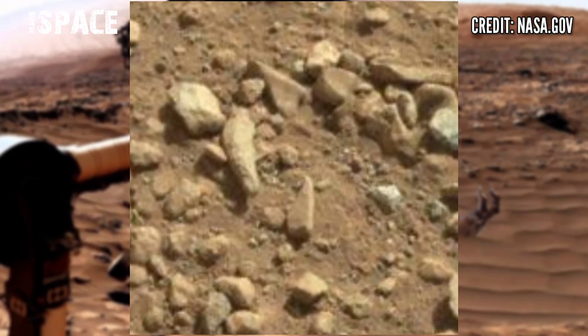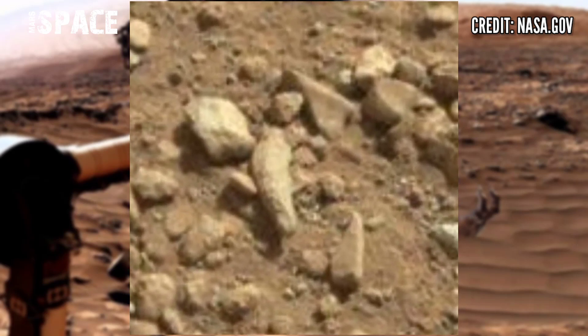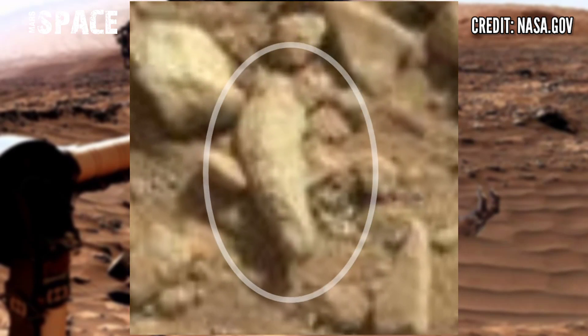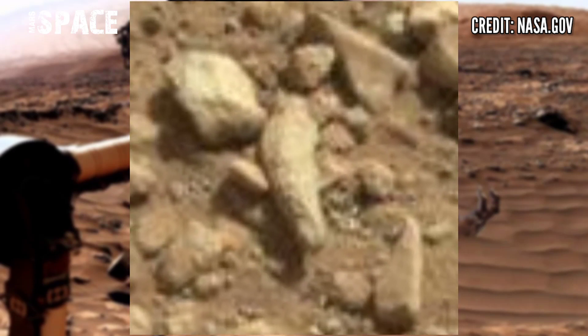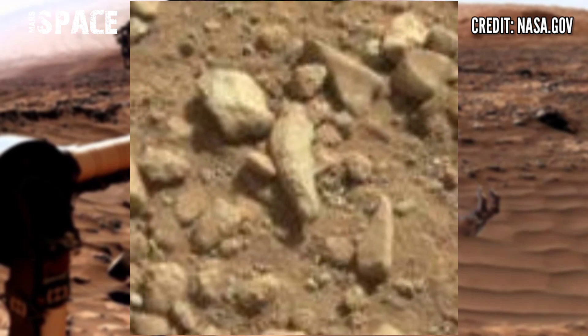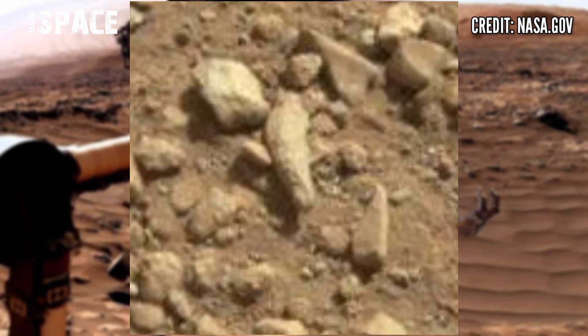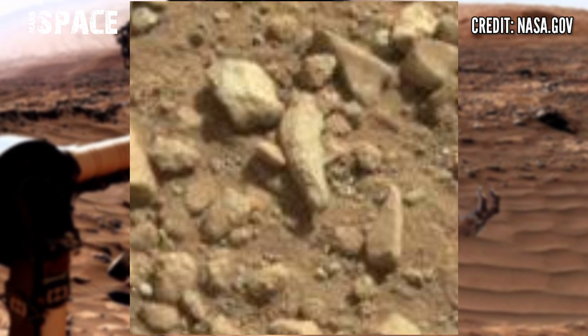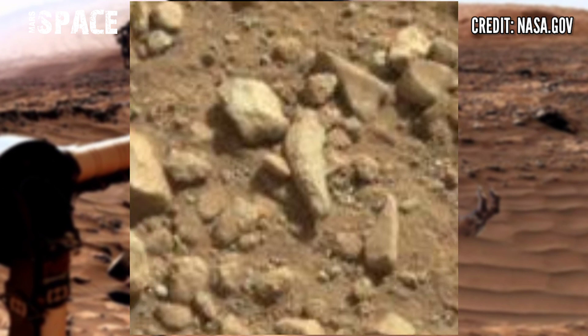Something very mysterious was spotted. Between the rocks, you can see a small structure that clearly looks like a nail or finger — like a buried finger or buried hand of a Martian. What are your thoughts? Possible life on Mars, or a fossil of Martians?